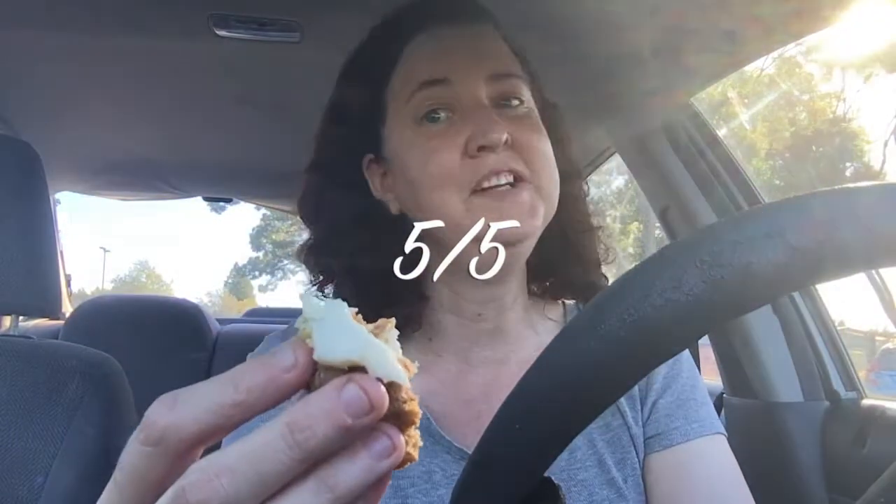I recommend you guys get this — it's really good. I'm giving the Whole Foods mini carrot cake muffin five out of five stars. It's really good, go get it now. I'll see you in my next review, guys. Peace!